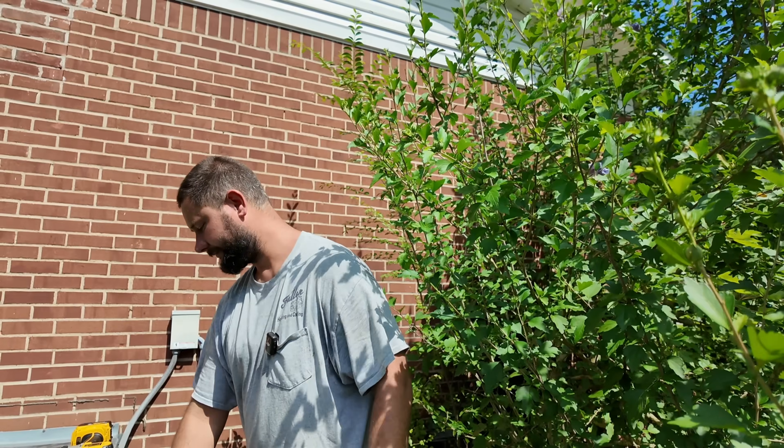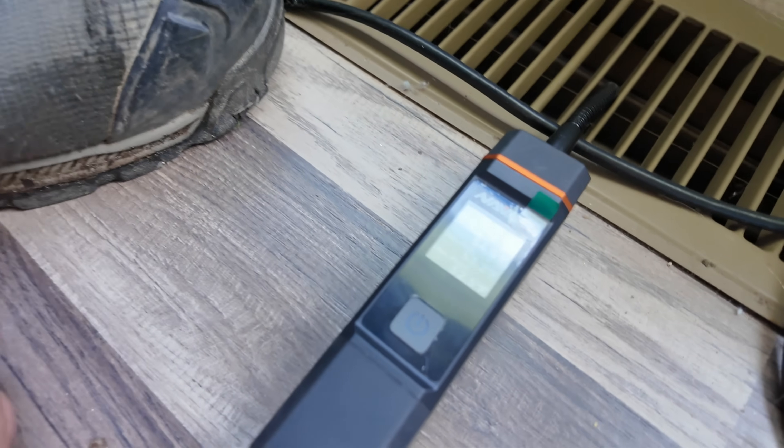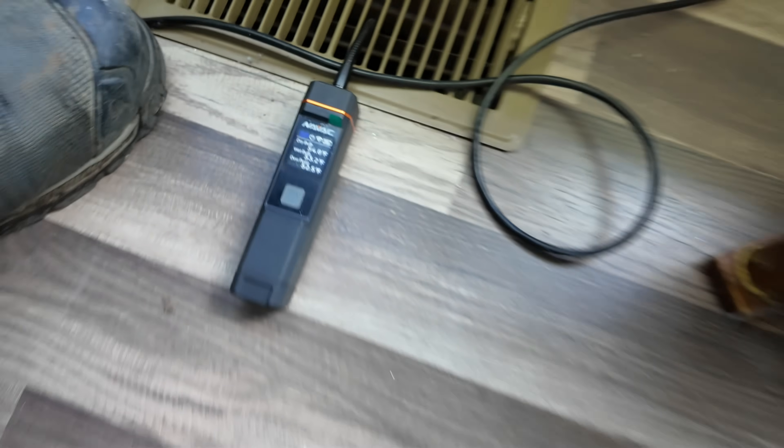Just want to mention that before we go inside. The return air temperature — the thermostat is right above it — is 75°F. Now we're going to measure the supply temperature. For a temperature split, we're looking for between 18 and 22 degrees, so hopefully around 55 or 56°F at the supply. It looks like we've got 54°F — that's great. That means we've got a 21-degree split, so the unit's working great.